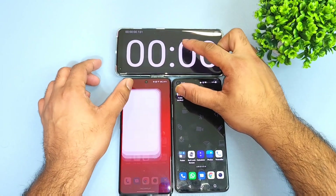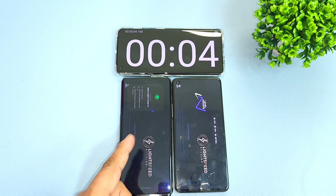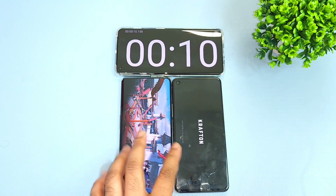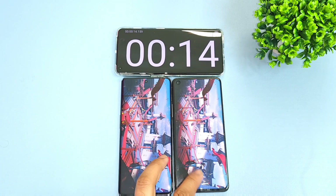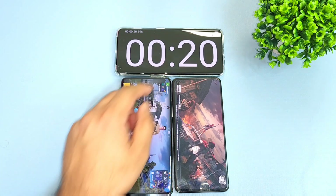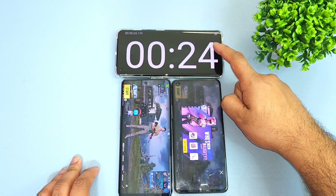So here is a quick speed test comparison between both phones — the OnePlus 8T with the Snapdragon 865 processor versus the OnePlus 11R with the Snapdragon 8+ Gen 1 processor. This is the first run of the speed test, and I will do a second run as well so you can see the overall difference. The OnePlus 11R finished in 19 seconds and the OnePlus 8T opened in about close to 24 seconds.